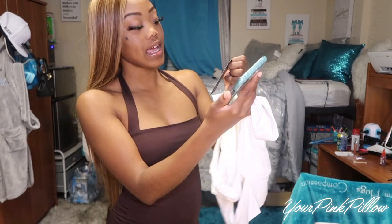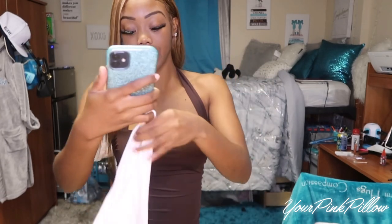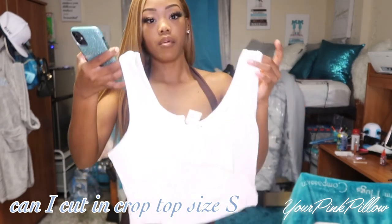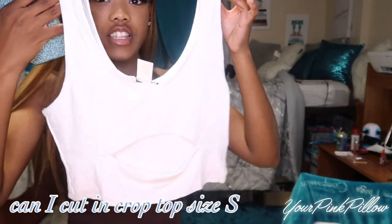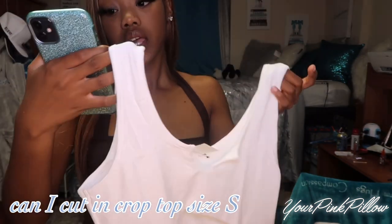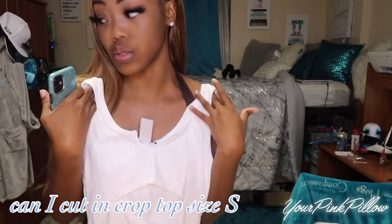The first item is the Can I Cut In crop top in a size small. Here you can see it looks pretty much almost identical to the picture, just a little bit more cropped. We'll see how that works out on my body type — it looks really good on her and I'm hoping it looks really good on me as well.